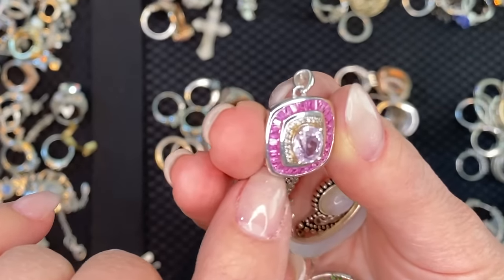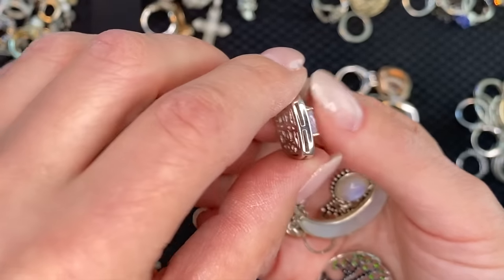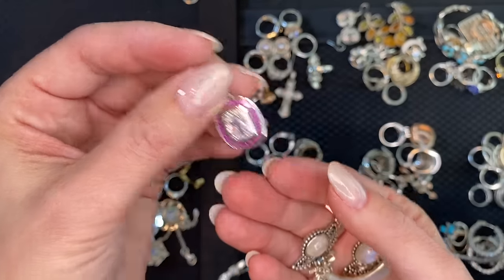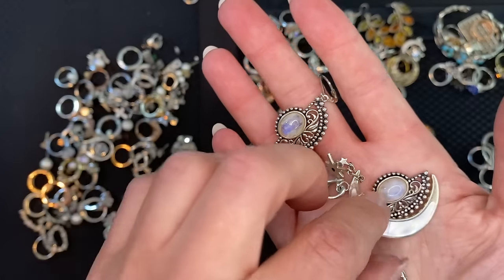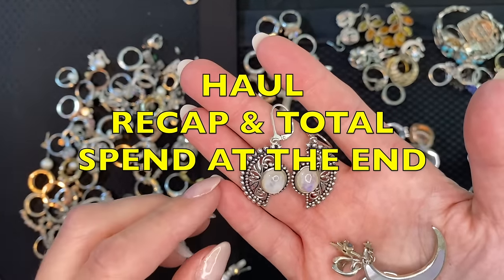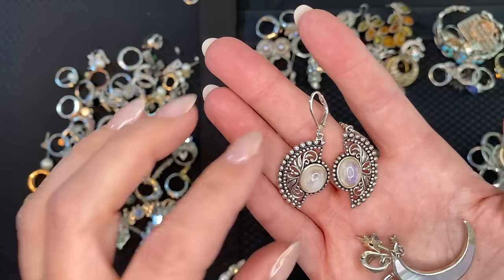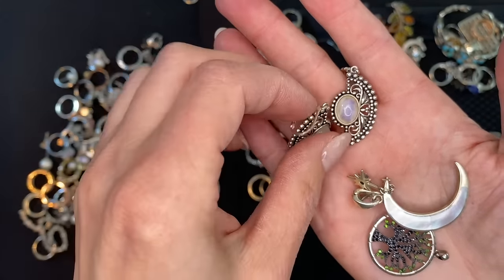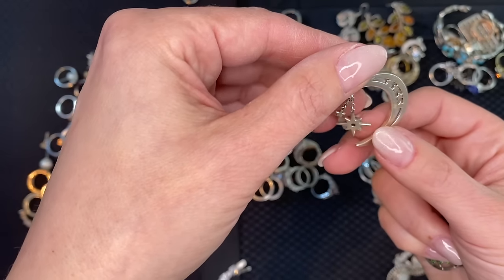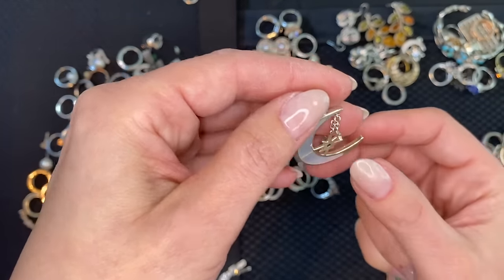Those are all baguettes in there — look how gorgeous, it looks like it could be gemstone. Stay tuned for what I paid — I'll say it at the end with the average cost per item. Those are moonstones — beautiful. This is a pendant: a moon and a star, with another little star. Oh look — that's a blue topaz!